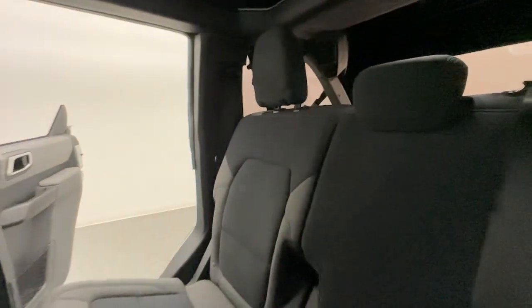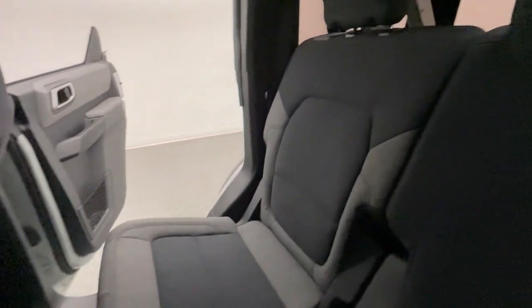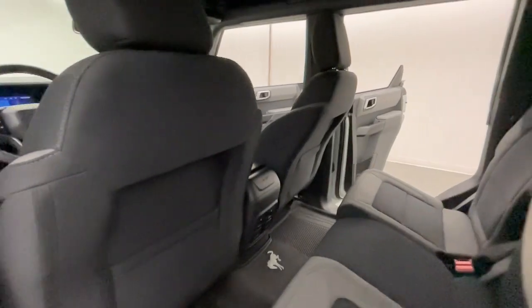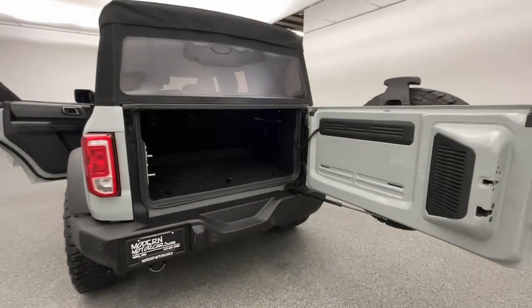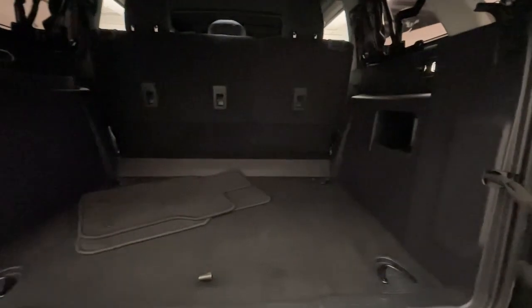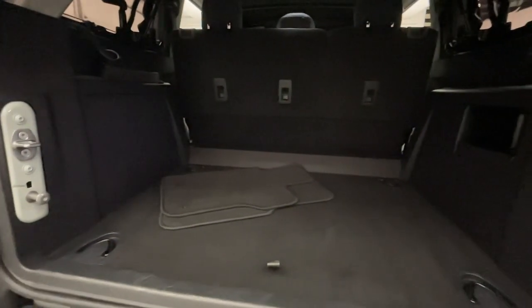Once you've chosen your perfect vehicle, the service team at Modern Motor Cars is happy to help you customize it with wheel paint, blackout options, ceramic coating, paint protection film, and more. We also offer lift kits and off-road accessories for your truck or SUV. Had a fender bender? Our auto body center handles everything from small parking lot dings to major collision repairs alike.